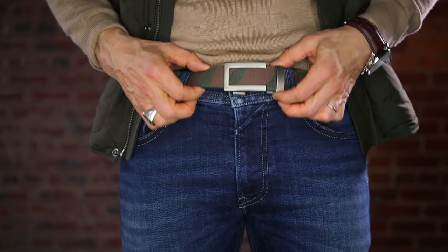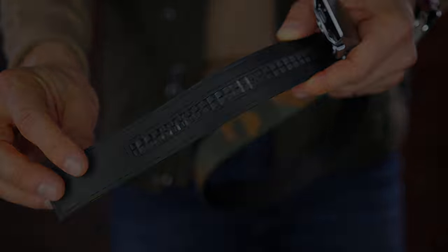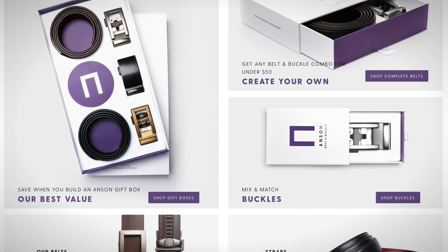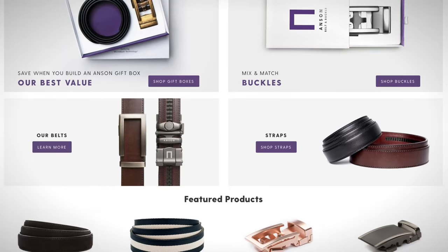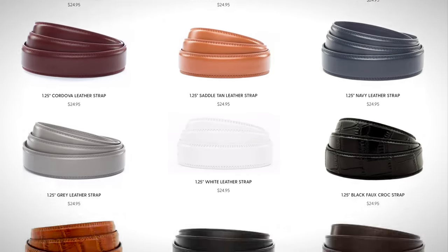Once you try an Anson Belt, there's no going back. Like, all other belts are for peasants, right? Because Anson knows holes are where belts wear out. The track system is solid. Anson Belt has been a super incredible sponsor for years and they are the best belt bang for your buck. The way it works: you go on their website and peruse the vast variety of straps.